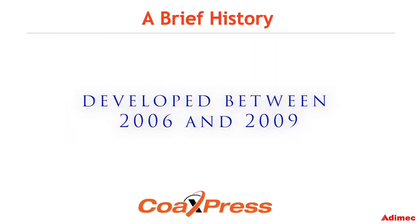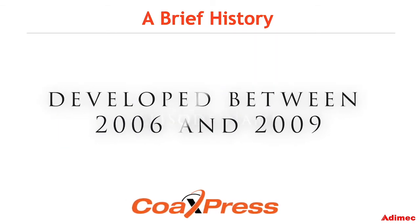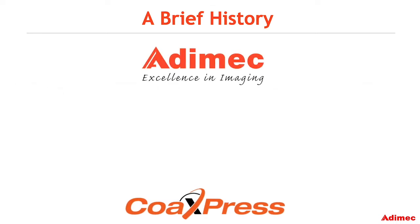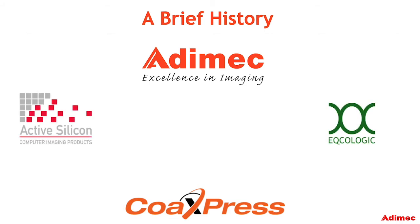For a brief history, CoaXPress was developed between 2006 and 2009 by six companies, three of the biggest contributors being Adamec, Ecologic, and Active Silicon.